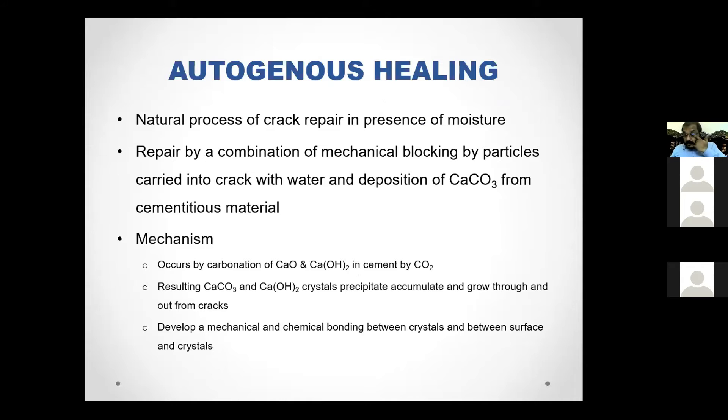If improper curing happens at that stage, crack generation — which is early crack progression or shrinkage — crack formation at the early stage will be high. This work is focused on that initial stage.